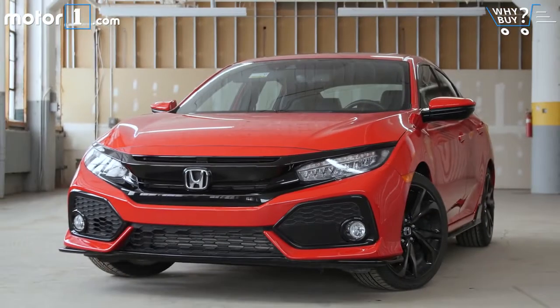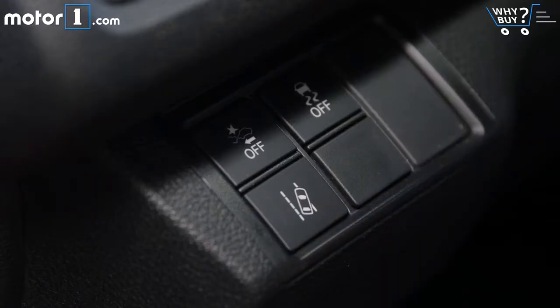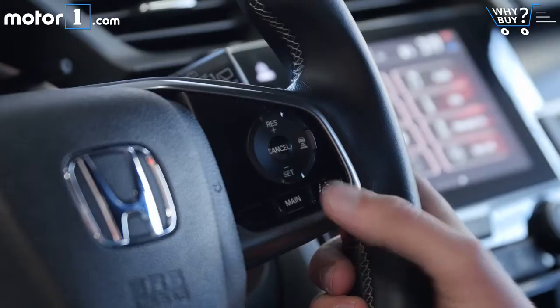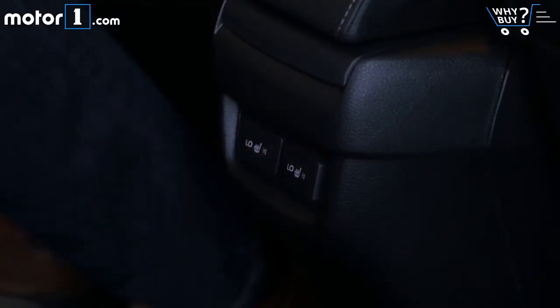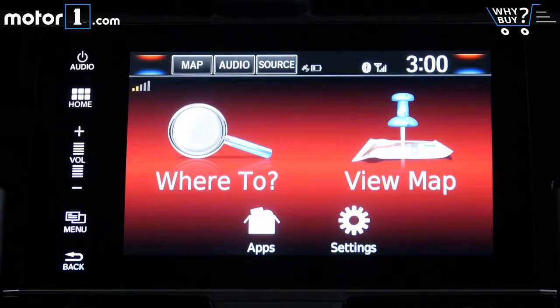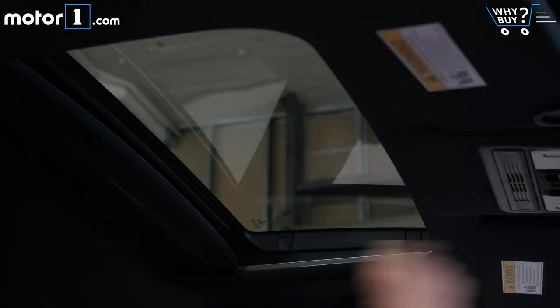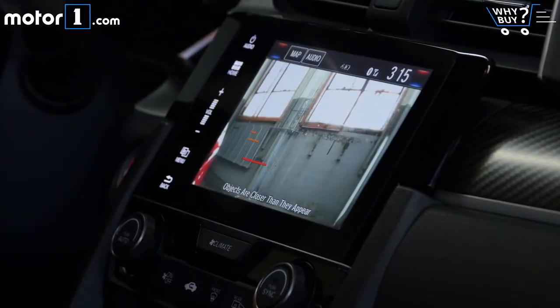Is it well equipped? It's incredible how many features that used to only be offered on luxury cars have trickled down to the Civic. This one has lane keep assist, adaptive cruise control, and pre-collision braking, as well as heated rear seats, remote start, and so on. You can also equip your Civic with navigation and LED lights. And like most Hondas, it even has the neat lane watch blind spot camera on the passenger side of the car.